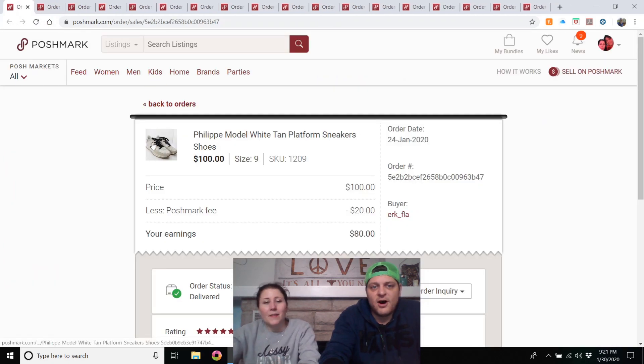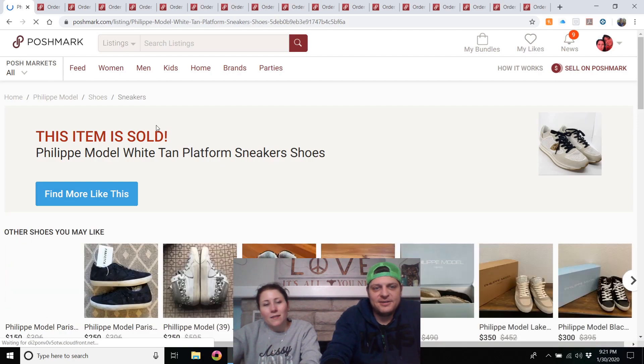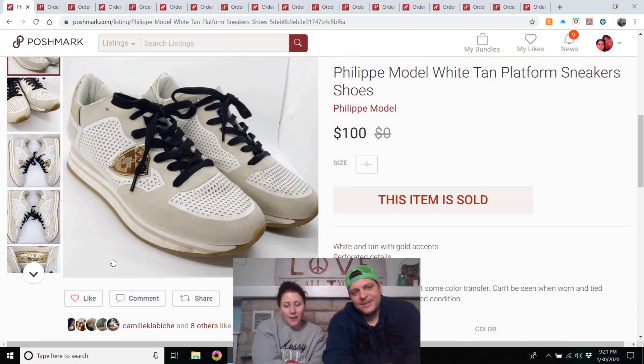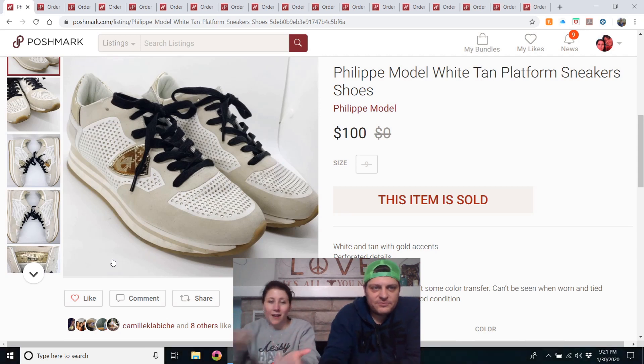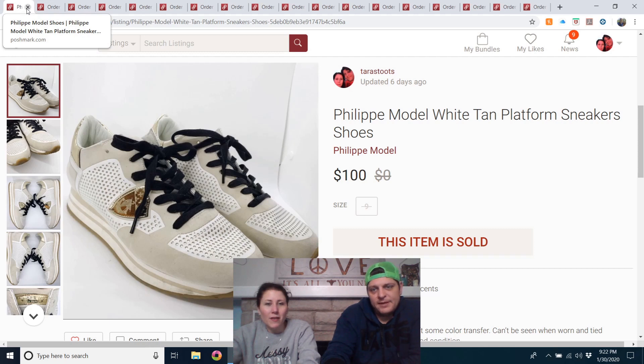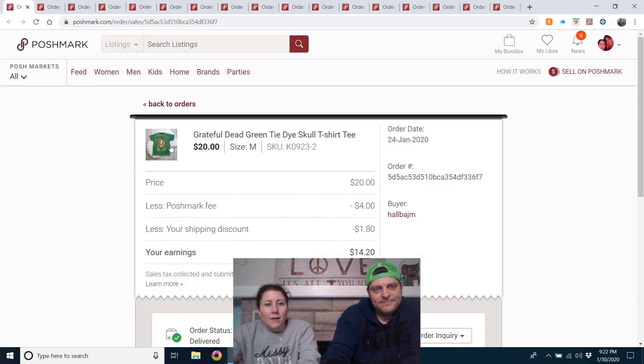Philippe Model sneakers — my favorite sale of the week! These came in our ThredUp box. Dave picked these and I had something else. The metal emblem on the side should have been a giveaway — when you put metal on your shoes, you're probably cool. I had them listed for $150, had some low offers, then someone offered $75. We countered back and forth and settled on $100 — five-star rating. That was my favorite thing of the week.